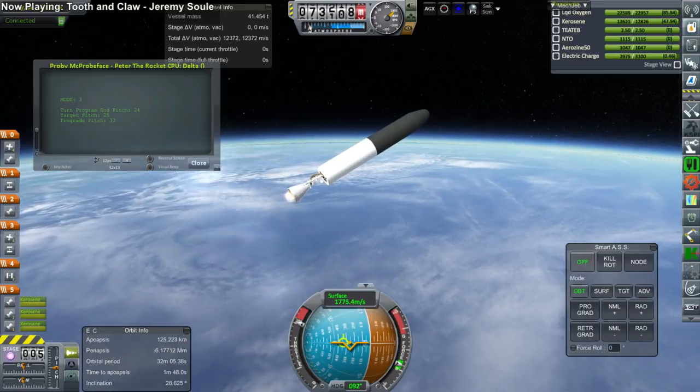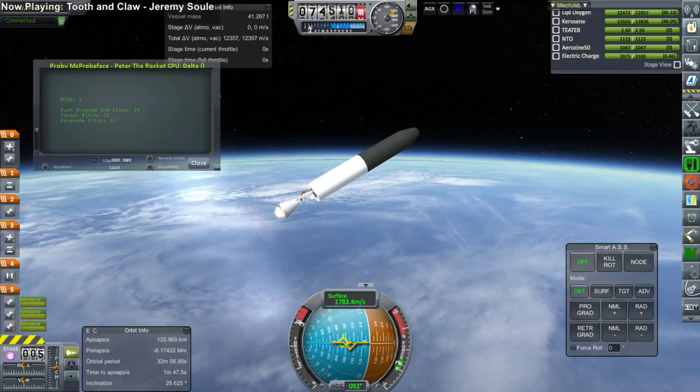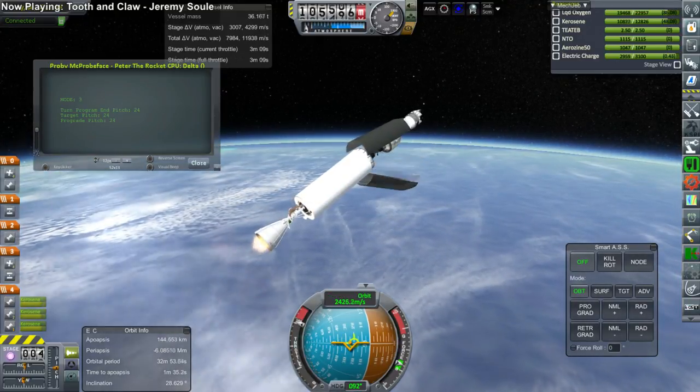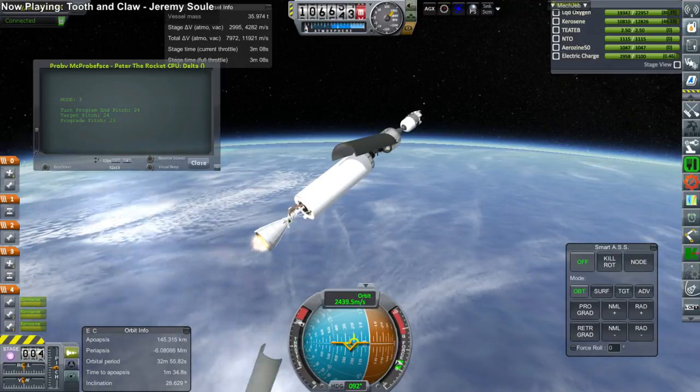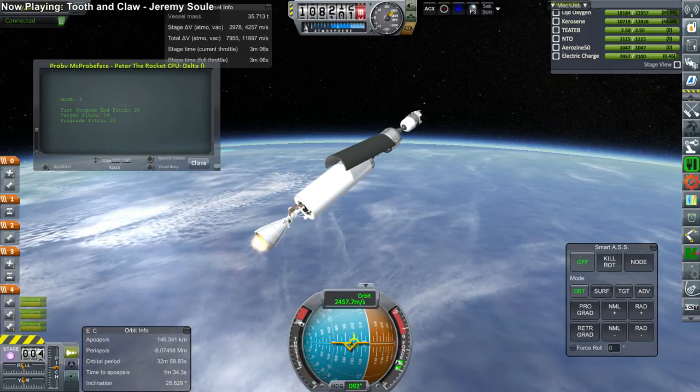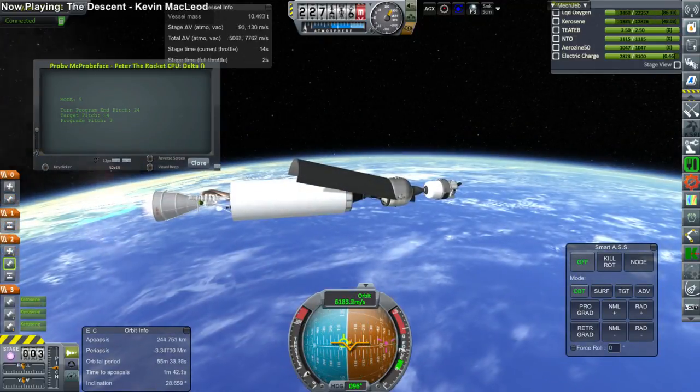The staging of the fairings on this rocket was, however, less successful due to some tweaking of the parameters of the fairings. One of the fairings got caught on the probe there, and we will see the fate of that later on.